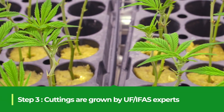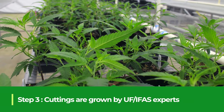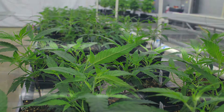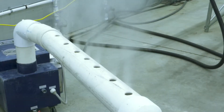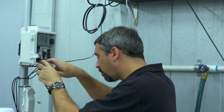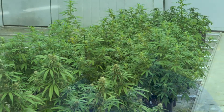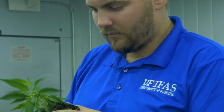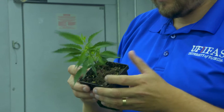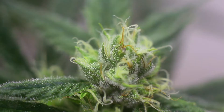Rootless cultivars will then be grown for 12 weeks at Roosevelt Farms under standardized indoor conditions. Everything from light and humidity to temperature and growing material will be controlled and consistent for each group. This level of control allows UF-IFAS researchers to compare THC concentrations of the mature hemp and assures that genetic variability is the only difference.